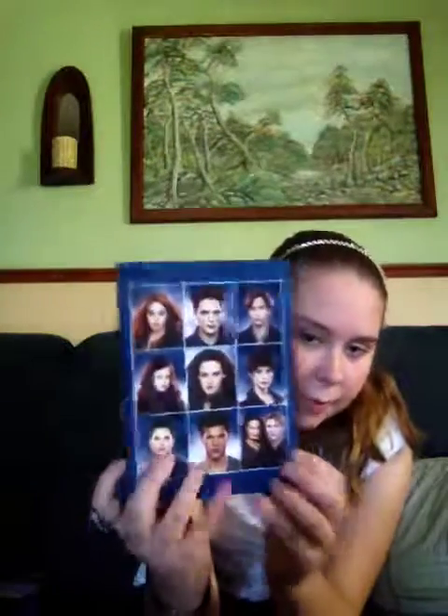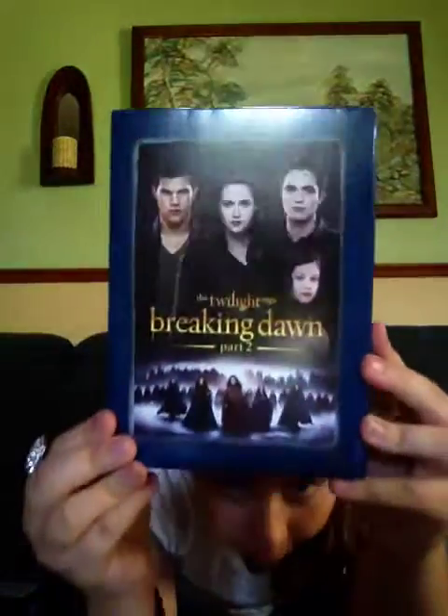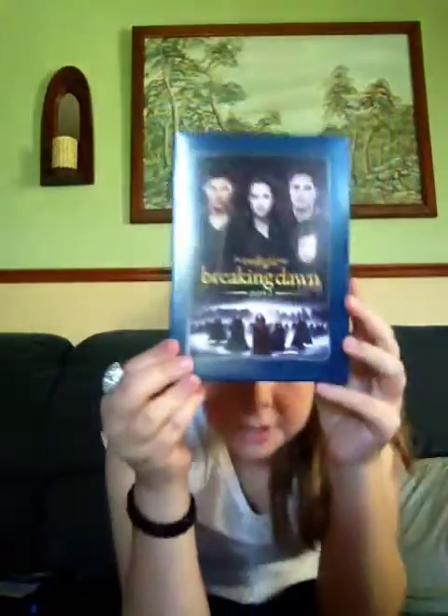Pretty much looks similar. And then on the front you can see 'The Twilight Saga Breaking Dawn Part 2' — it has the same picture. And then you open it up and this is what you see: another picture of them in the battle scene.